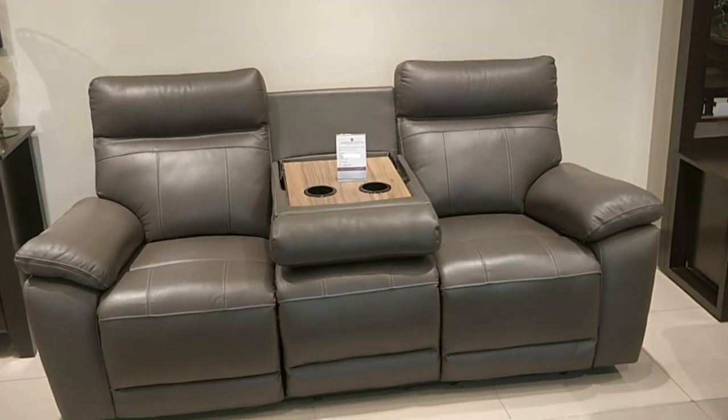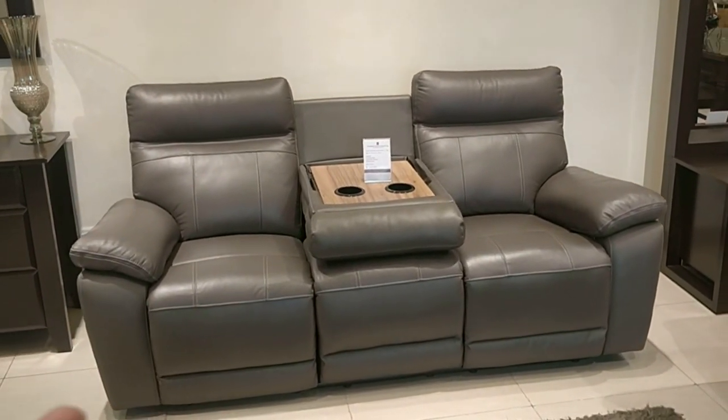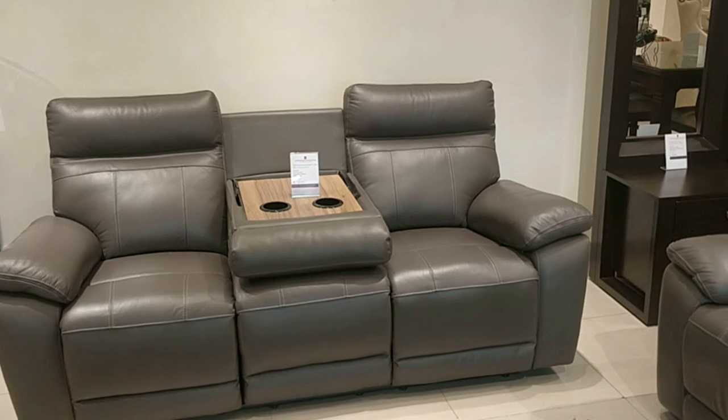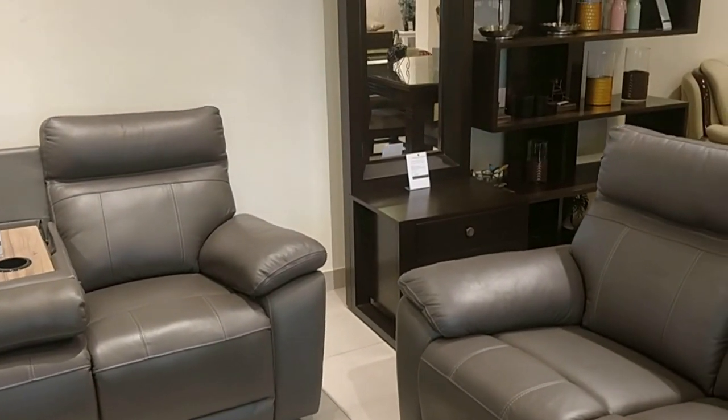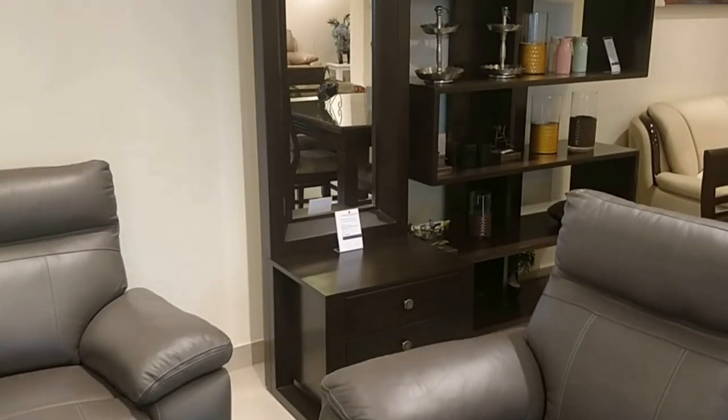They have a similar one which comes with a motor, meaning you just operate it using buttons. It can recline and go to a very comfortable position where you can easily sleep as well.